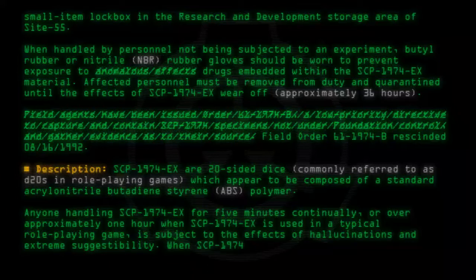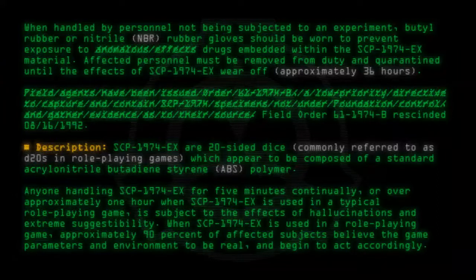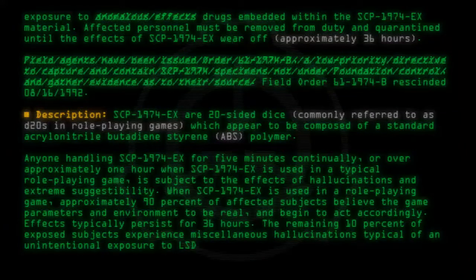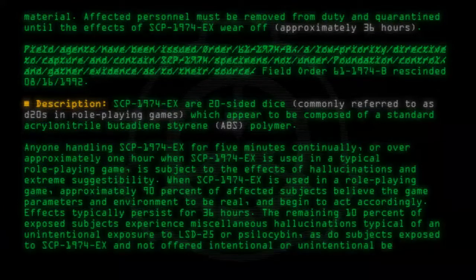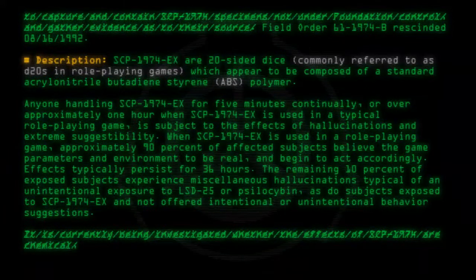When SCP-1974-EX is used in a role-playing game, approximately 90% of affected subjects believe the game parameters and environment to be real and begin to act accordingly. Effects typically persist for 36 hours. The remaining 10% of exposed subjects experience miscellaneous hallucinations typical of an unintentional exposure to LSD-25 or psilocybin, as do subjects exposed to SCP-1974-EX and not offered intentional or unintentional behavior suggestions. It is currently being investigated whether the effects of SCP-1974 are chemical, mimetic, or supernatural.